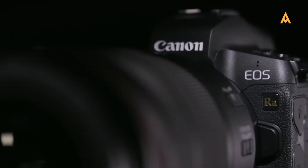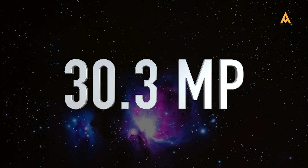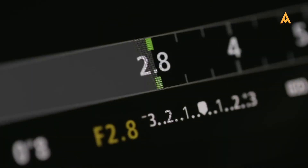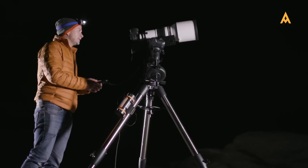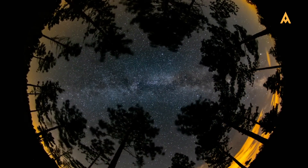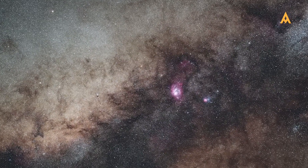Canon EOS Ra: designed specifically for astrophotography, the Canon EOS Ra has a 30.3MP sensor and a modified infrared filter, which enhances its ability to capture nebulae and other cosmic phenomena. Its mirrorless design also offers 30x live view magnification, making it easier to focus on distant objects.